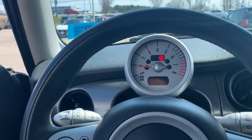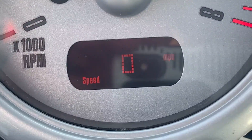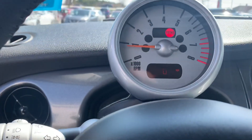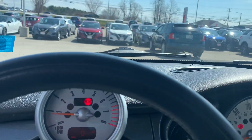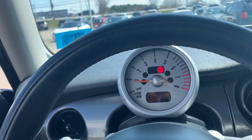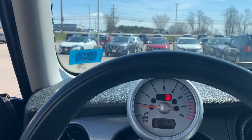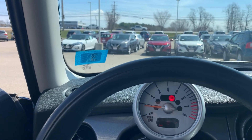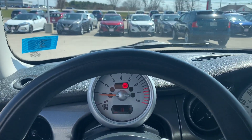You also get a small digital speedometer built into your tachometer, which makes it a little more convenient than looking to the side. This car has a lot of heritage. If you want to know more about this Mini Cooper, give us a call at 603-580-4500, or come on down to 45 Portsmouth Ave in Stratham.